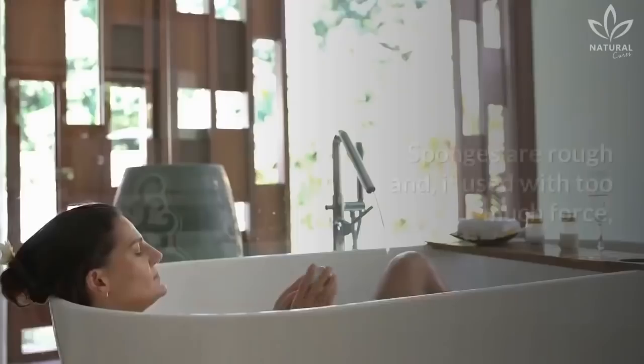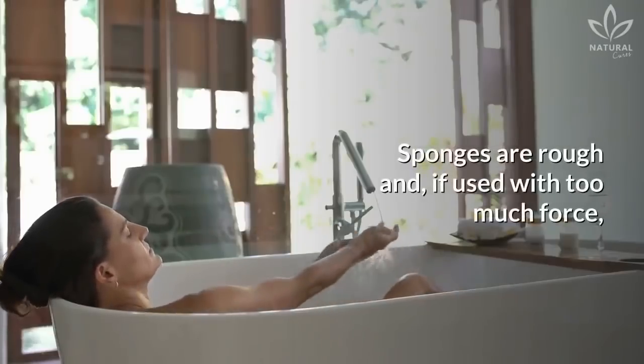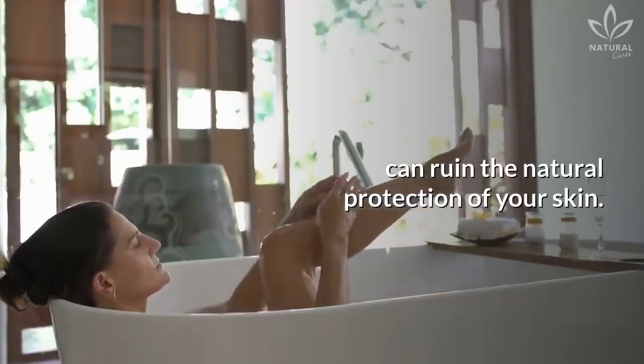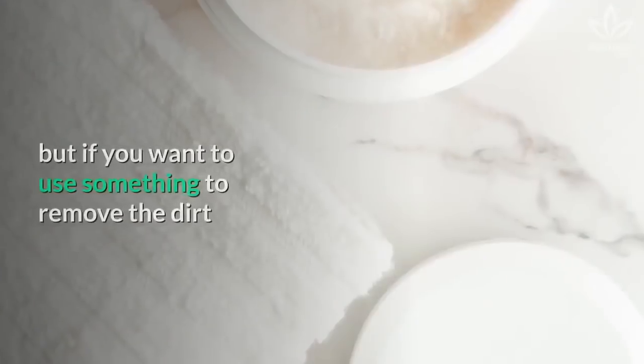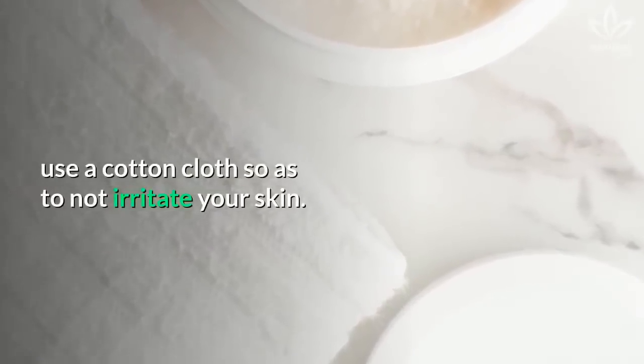Scrubbing too hard: Sponges are rough and, if used with too much force, can ruin the natural protection of your skin. According to experts, our hands are enough to clean the body. But if you want to use something to remove the dirt, use a cotton cloth so as not to irritate your skin.